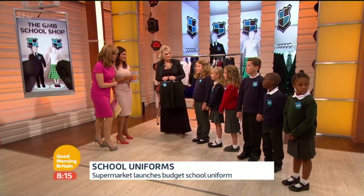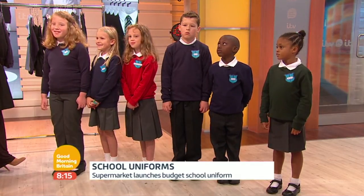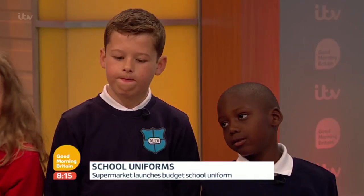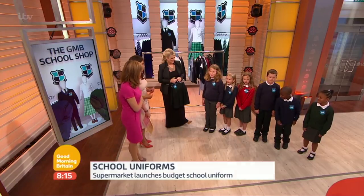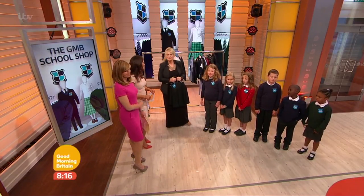What do you think, guys? Do you like the feel of them? Are they itchy or annoying in any way? No. What about you, boys — are you comfortable with yours? Thumbs up. Thanks so much for coming in. I'm sure you just want to get your uniforms off and go on summer holidays. That's the point! Thanks ever so much to all of you.